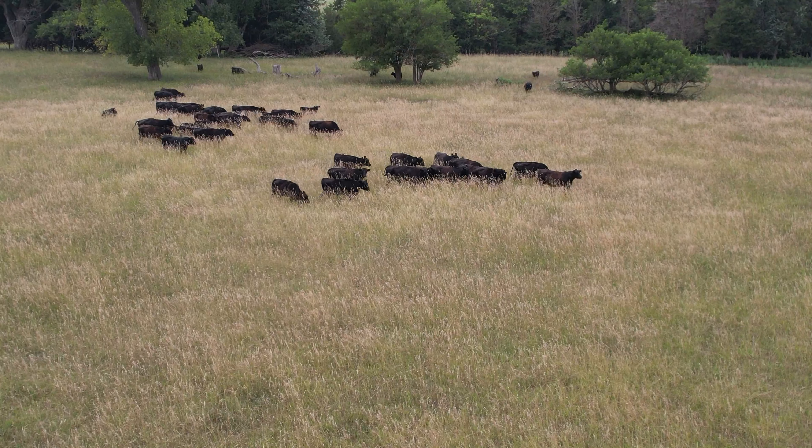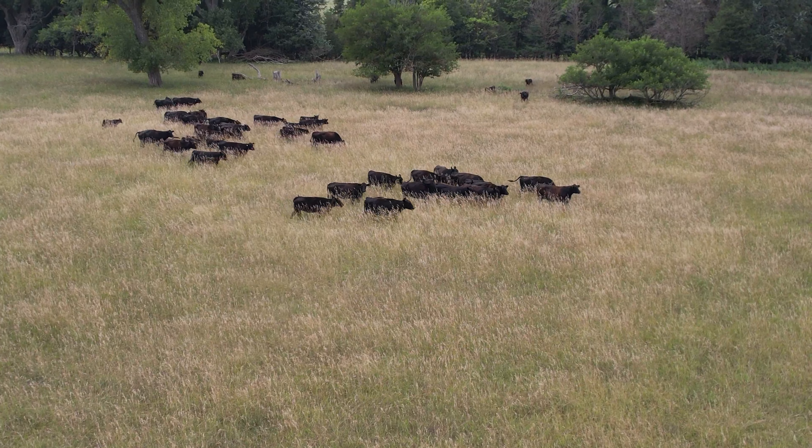The thing we really get a lot of compliments on is our docility. That is the old bloodlines — the old bloodlines are just that way.